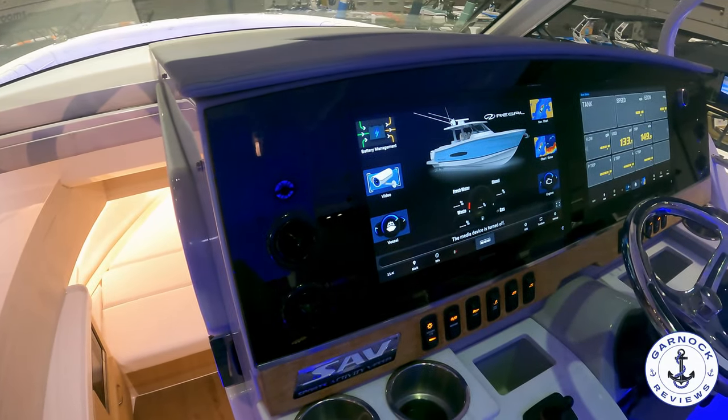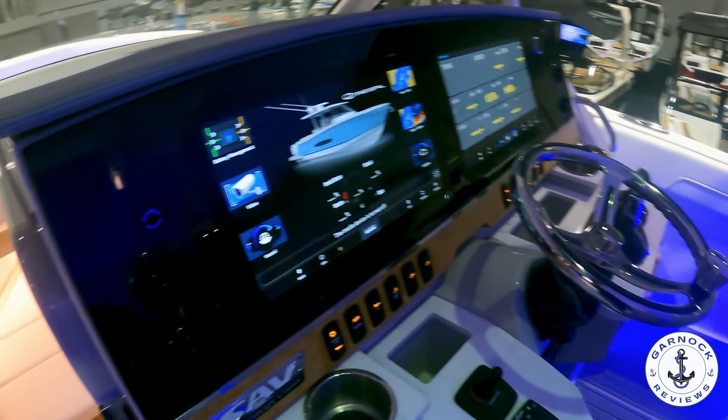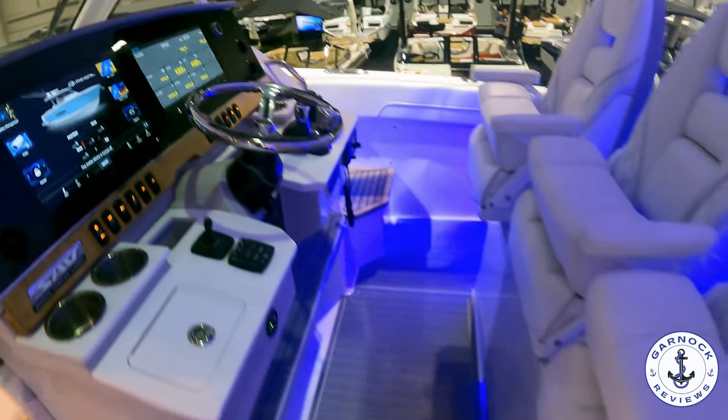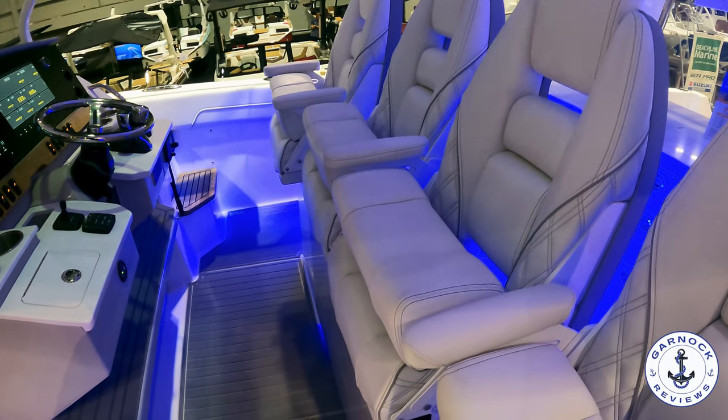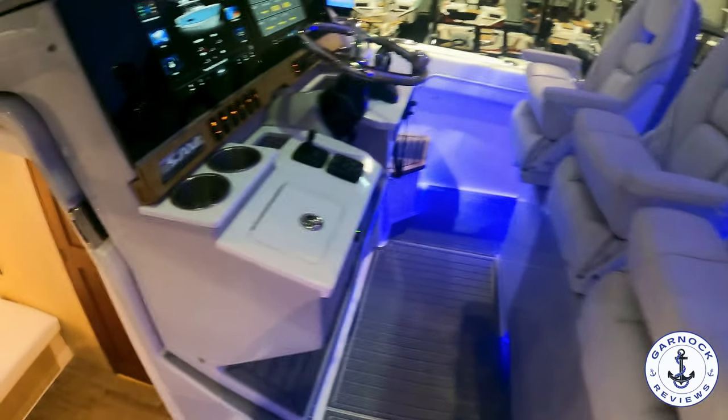She's got three independent seats at the helm. These have got the bolster effect, so you can sit up or stand down. You've also got retractable armrests, and that steering wheel is telescopic so you can adjust it to the best angle to suit.